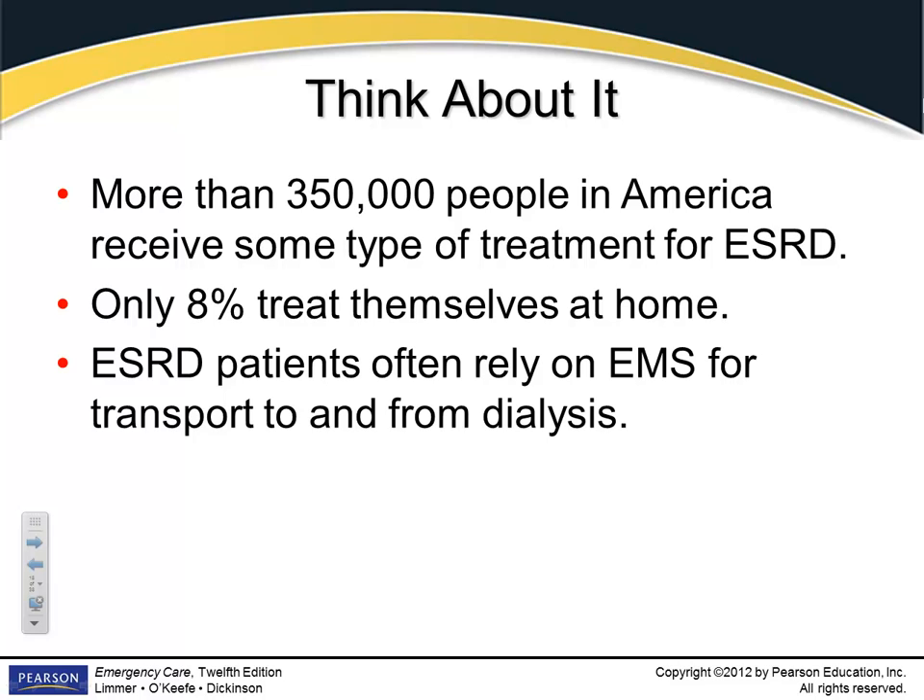These patients rely on us to transport them to and from the dialysis center. There are services that do nothing but transport patients to dialysis centers. For the most part these transports are fairly uneventful, but recognize that these patients are very vulnerable and things can happen very quickly once their electrolytes get out of balance. Missing dialysis when they're already sick multiplies their illness significantly.